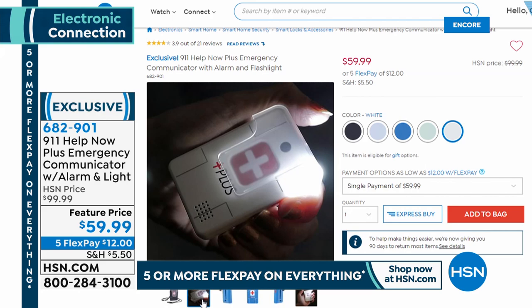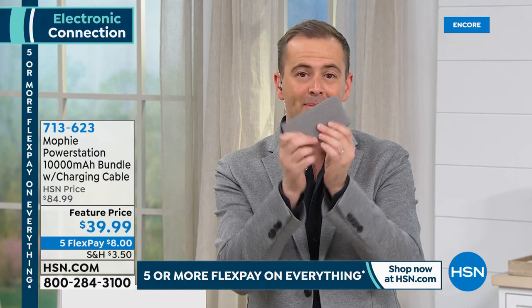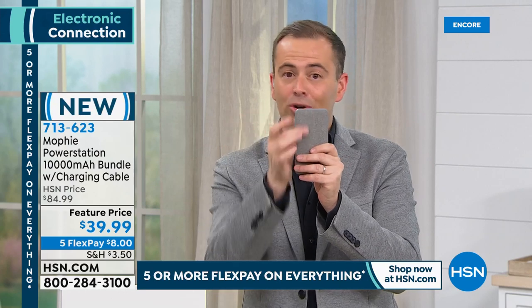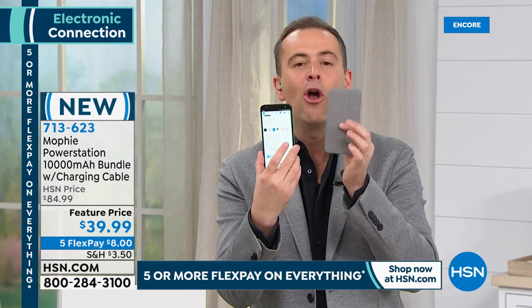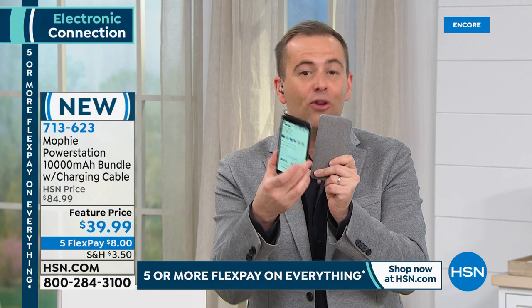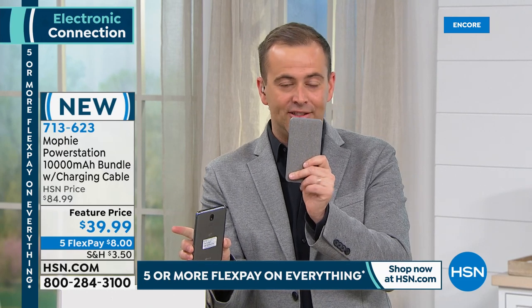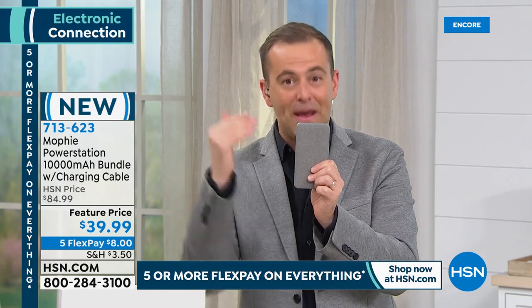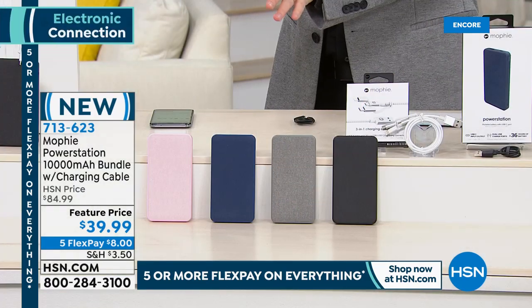For our next presentation: the Mophie brand power bank — one of the absolute leaders in America and the world when it comes to power banks, built to a higher standard with beautiful quality. If your phone or tablet runs low on battery, charge it back up with this powerful power bank. Tonight's offer: $39.99 for 10,000 milliamps — not 2,000, not 4,000, not 5,000 or 7,000 — 10,000 milliamps. The bigger the number, the better it is. There are only about 300 in each color.